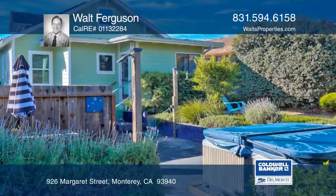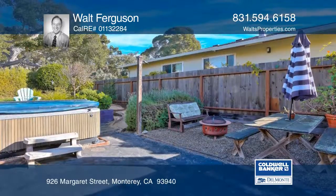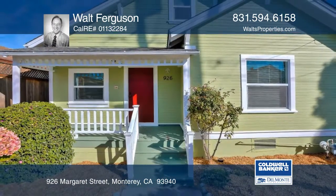This home is near downtown Monterey and The Wharf. It's close to a park and some of the best restaurants Monterey has to offer. Learn how to make it yours with a call to Walt Ferguson.